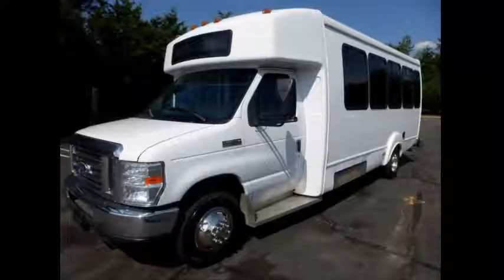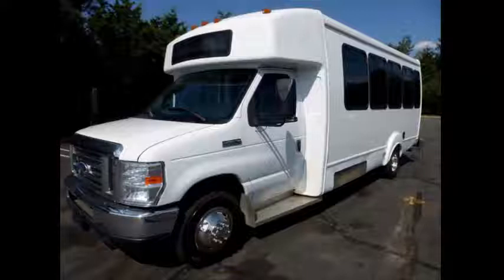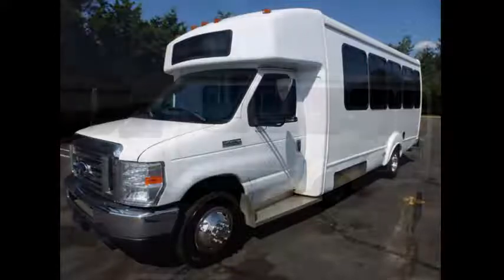Ideal for adult transportation, senior transport, retirement homes, adult daycare, church, shuttle business, worker transport, or team use.